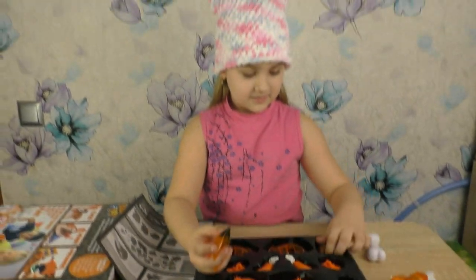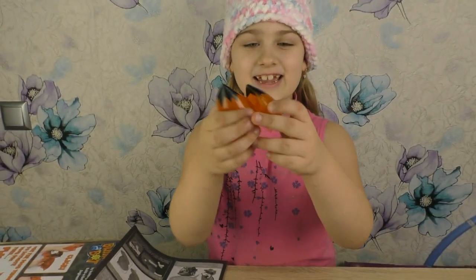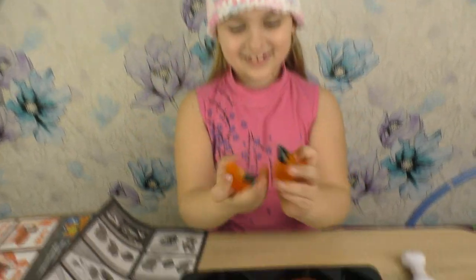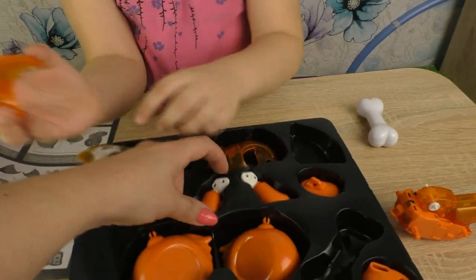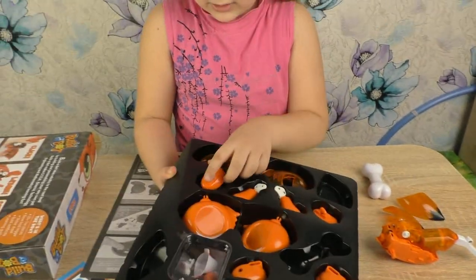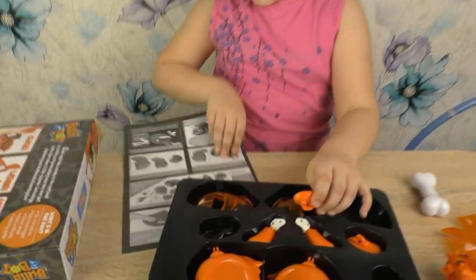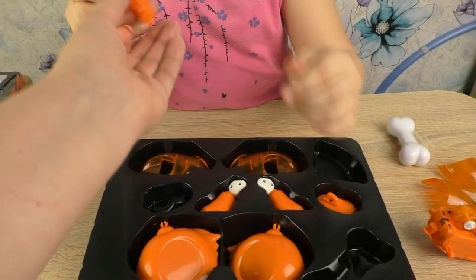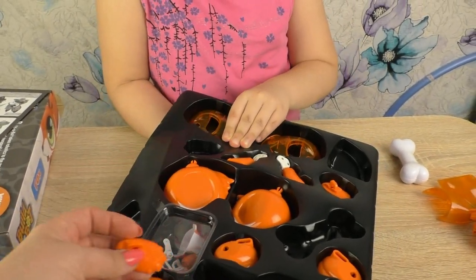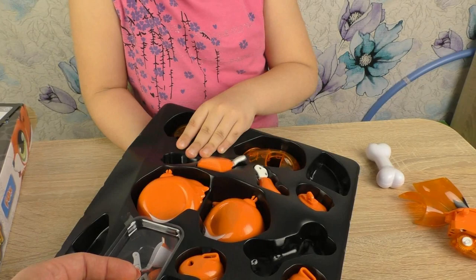Достаём все детальки. Что ты достала? Смотрите, какие ушки! Ух ты, какие красивые лисички на ушки. Класс. Супер. И лапки. Я не могу достать – сама достала! Что это? Лапка, да. Нижняя часть лапки, да? Сейчас еще у нас выскочит. Классная.